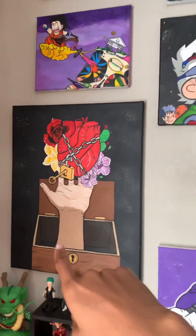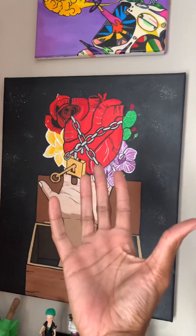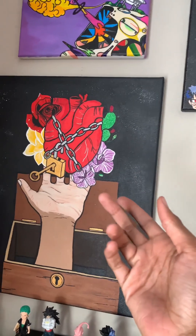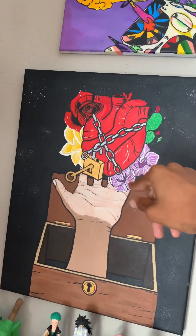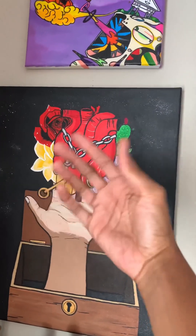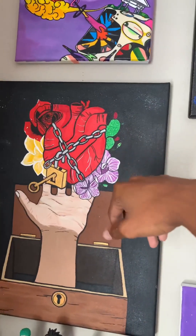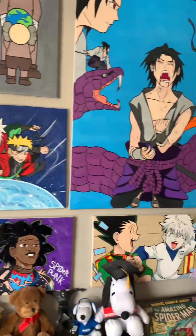I did this one for an art show recently — got a music box with a hand coming out of it, symbolizing leaving a toxic relationship. Then the heart with an unlocked chain on it and flowers blooming in the background, standing for the heart having another chance at love. So the flowers blooming represent that fresh start.